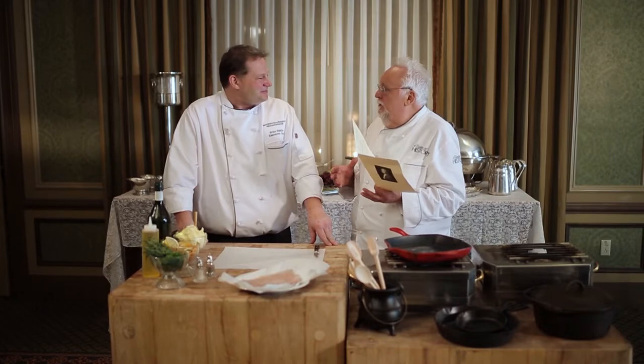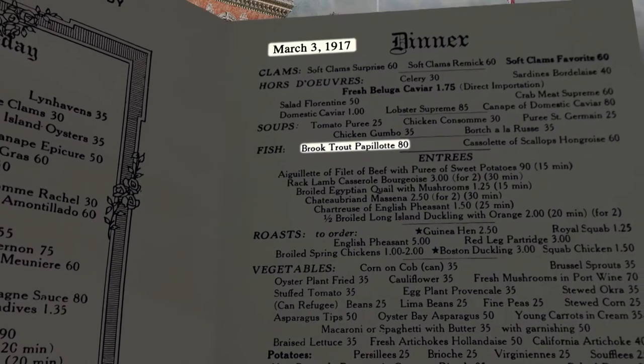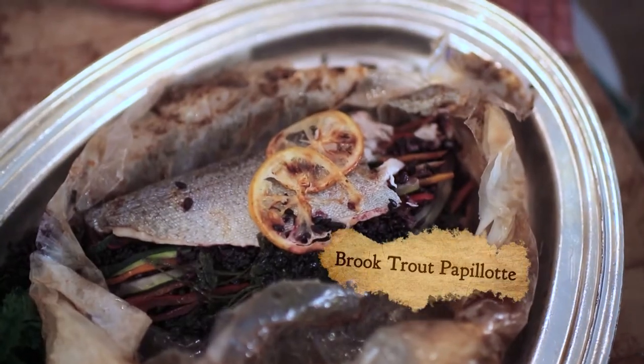Chef Brian, so glad to be here at the Omni William Penn in Pittsburgh. I cannot express enough my thanks for you guys opening your kitchen to recreate dishes published on the menu from March 3rd of 1917, which was one year after the grand opening. It opened on March 9th in 1916 — you're celebrating your 100th year anniversary. Let's go ahead and do it.